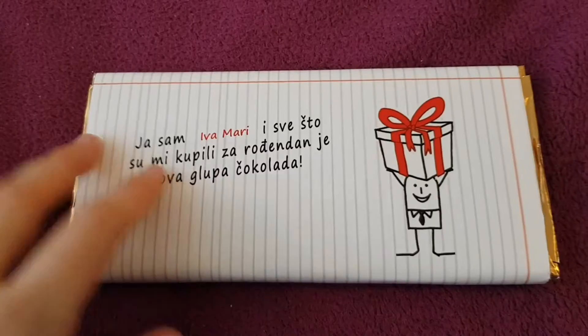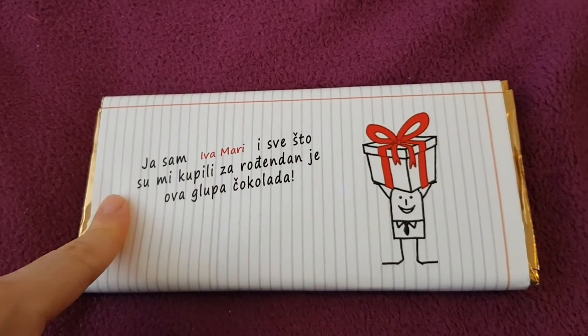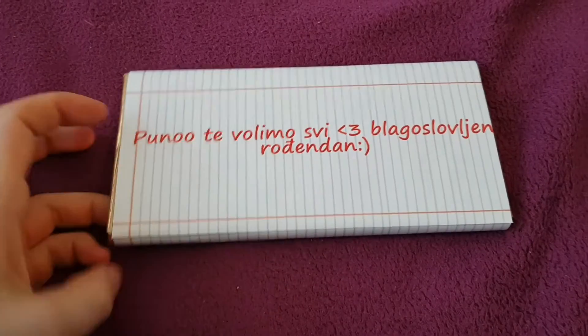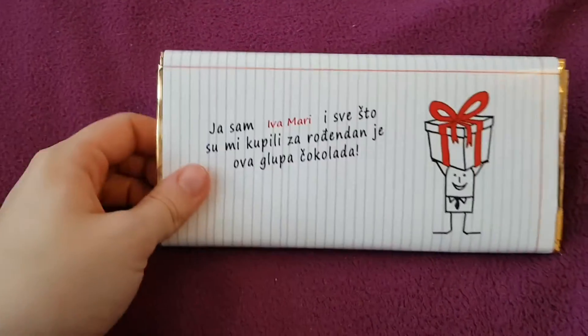It's really funny — it says 'I'm Iva Marie and all they bought me for my birthday is this dumb chocolate.' I just noticed it says 'We love you so much and have a blessed birthday.' This is a whole hazelnut chocolate and I'm really happy they got me this one. Thank you guys so much for watching today's video, and I'd like to thank everyone for all the birthday presents. There will be a few more birthday videos coming out very soon, so make sure you're subscribed and ring the bell — bye bye!